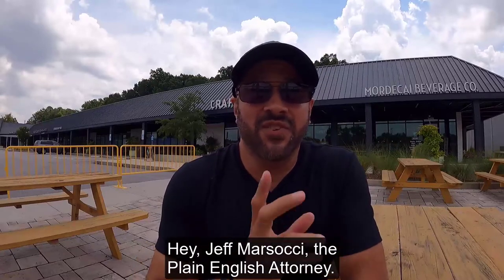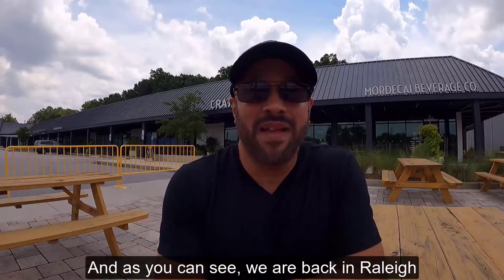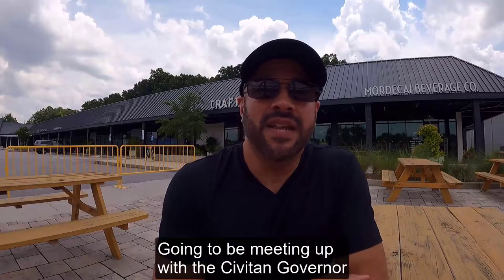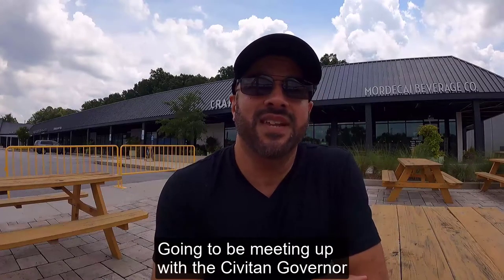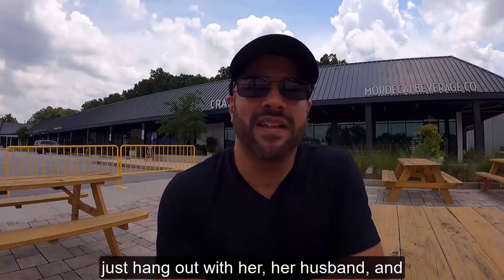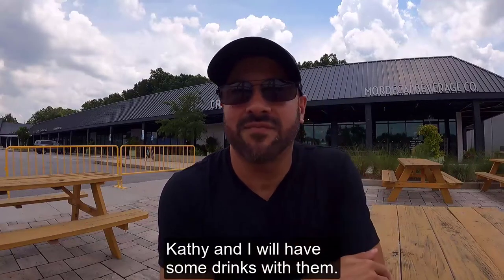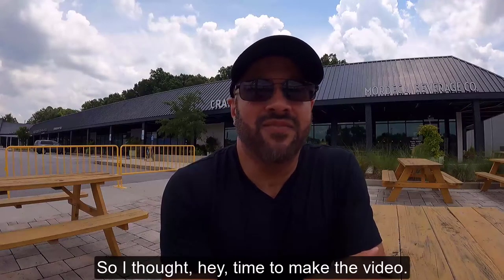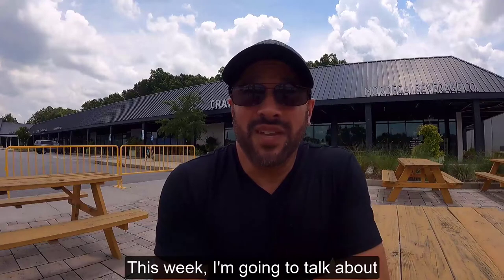Hey, Jeff Marsacci, the Plain English Attorney. As you can see, we are back in Raleigh at the Mordecai Beverage Company. Going to be meeting up with the Civitan governor for the Eastern District of North Carolina in a little bit, just hang out with her husband Kathy and have some drinks with them. So I thought, hey, time to make the video.